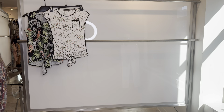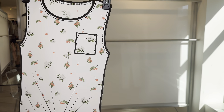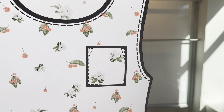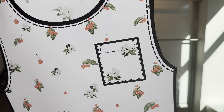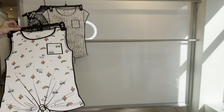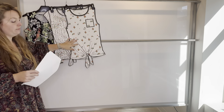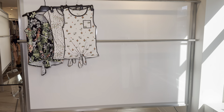The 6-6-552 is the sleeveless style once again with the pocket and the tie bottom. She has this really cute cherry print. Her cost is $12.25, retailing at $39.